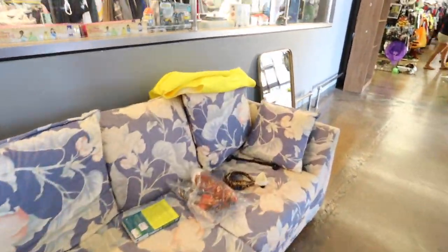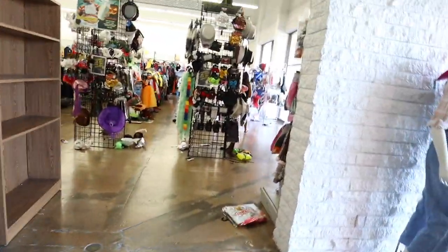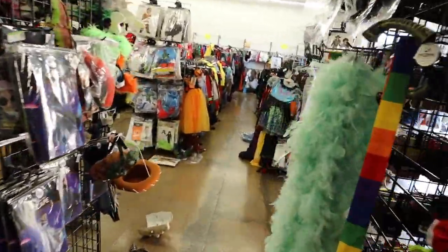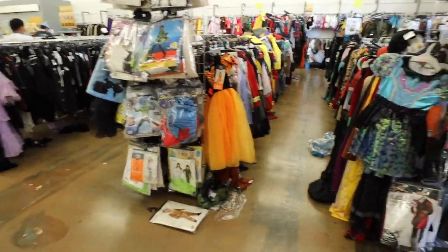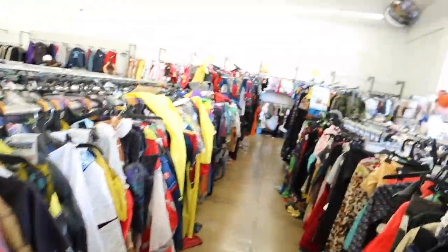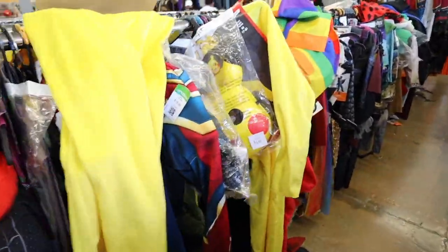Look at the sofa — that floral print. Ooh, a mirror. I also think there's a sale on costumes. I think all the kids' costumes are like 50% off. Yeah, that's what it says on the signs up there. Cool. Pikachu!